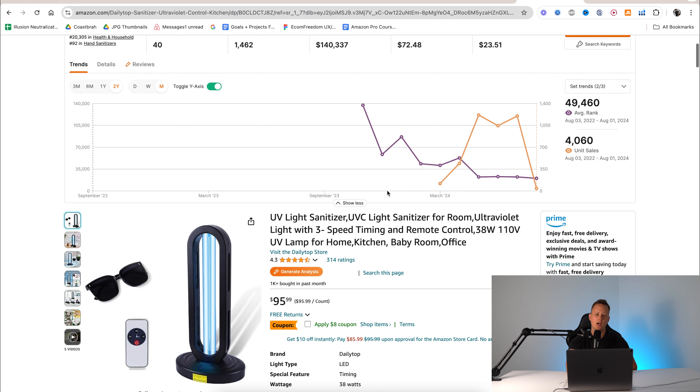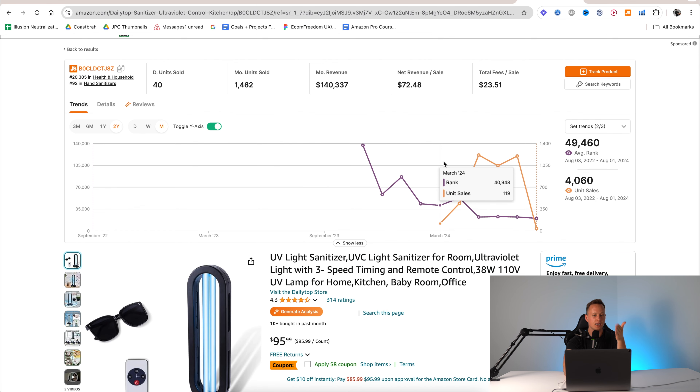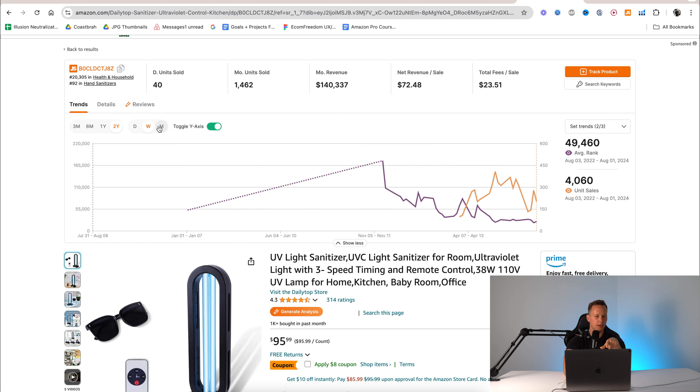They also have some other cool features like FBA reimbursements, where you can basically claim thousands of dollars that Amazon owes you and automate your FBA refunds. Then we also have ads analytics, P&L statements, and profit overview — that's when your Seller Central account is actually selling products. They also have a cool academy that shows you how to use the Jungle Scout features.